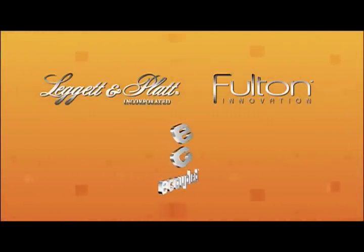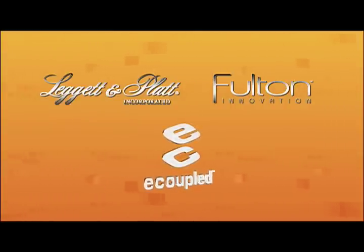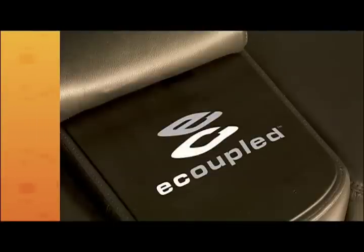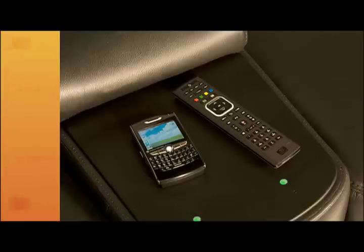E-couple technology is an evolution in traditional energy that delivers power through an advanced wireless infrastructure. As the low and medium power charging side supplier for e-couple technology, Leggett & Platt is the energy source inside e-coupled services, wirelessly charging devices and eliminating the need for power cords and adapters.